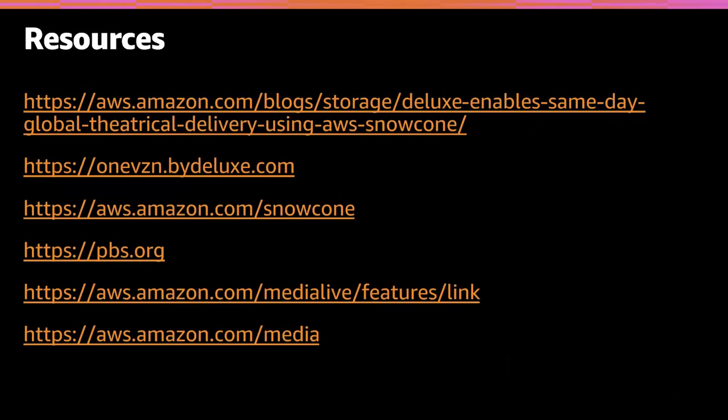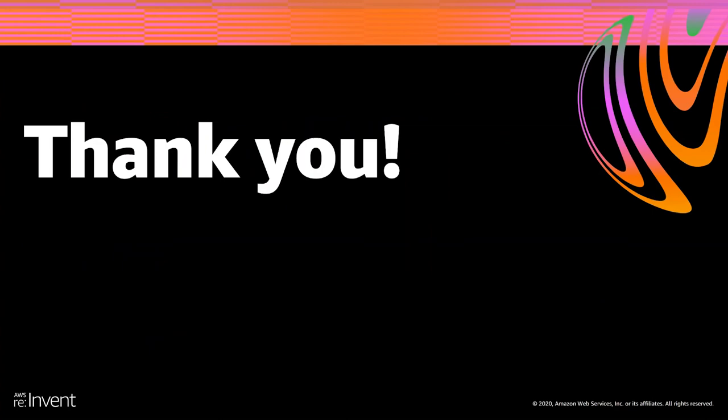Thanks so much, Matt, for walking us through your architecture — that's really fantastic. I want to thank you all for joining us. We've put together a few resources if you want to learn more about AWS Elemental Link, AWS Snowcone, or these use cases and techniques. Again, thank you to Matt Norton for joining us, and enjoy the rest of re:Invent.